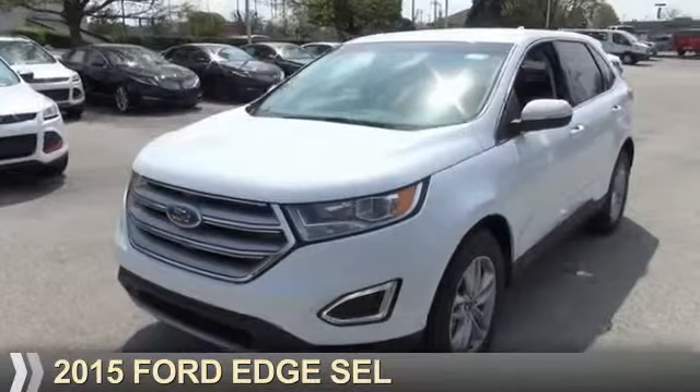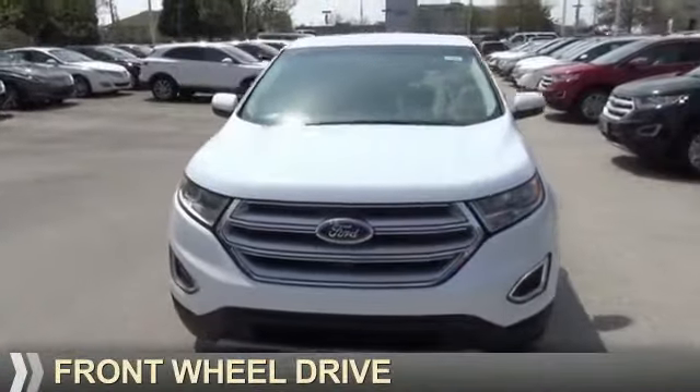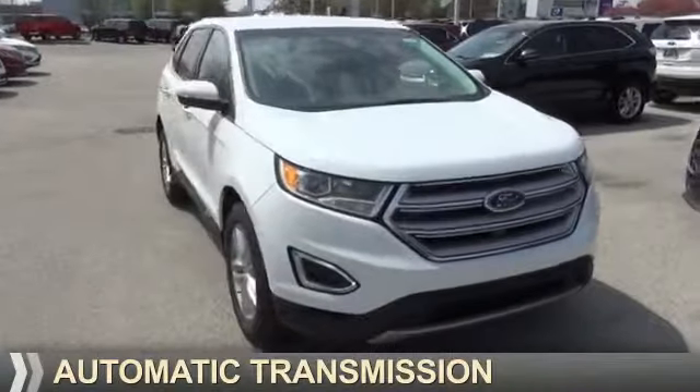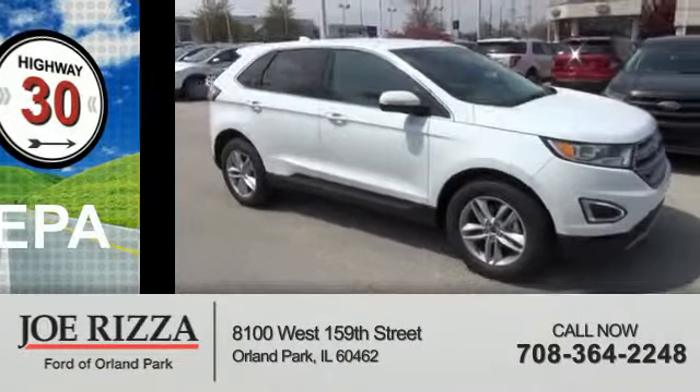Presenting the 2015 Ford Edge. It's powered by front-wheel drive, a two-liter four-cylinder engine, and an automatic transmission. Great fuel efficiency saves you money by requiring fewer trips to the gas station.